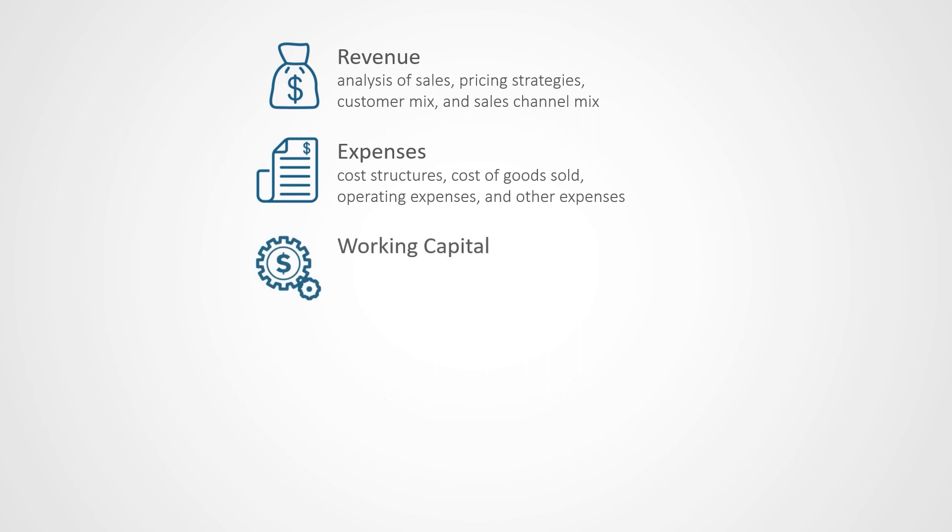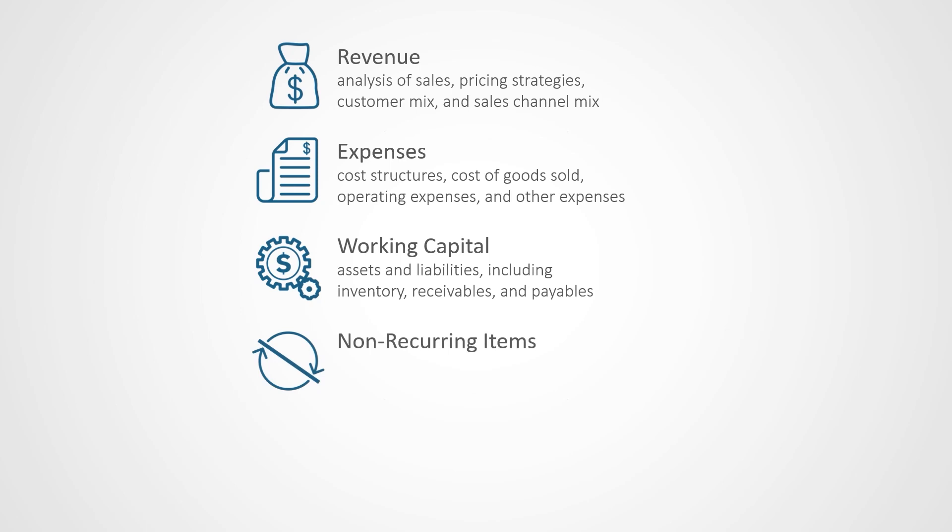The QOV examines your business's normalized working capital by looking at your assets and liabilities to identify anything unusual or non-recurring in nature. The QOV will also identify any non-recurring items such as one-off expenses or revenues.